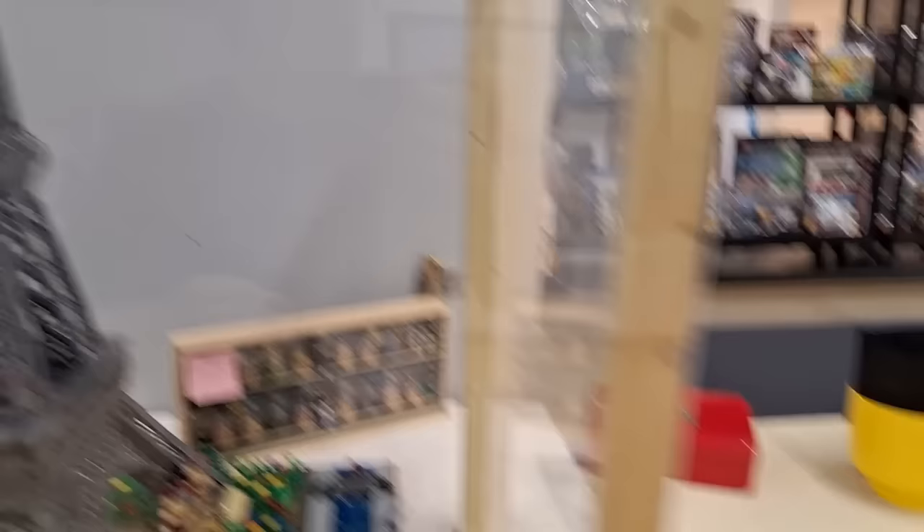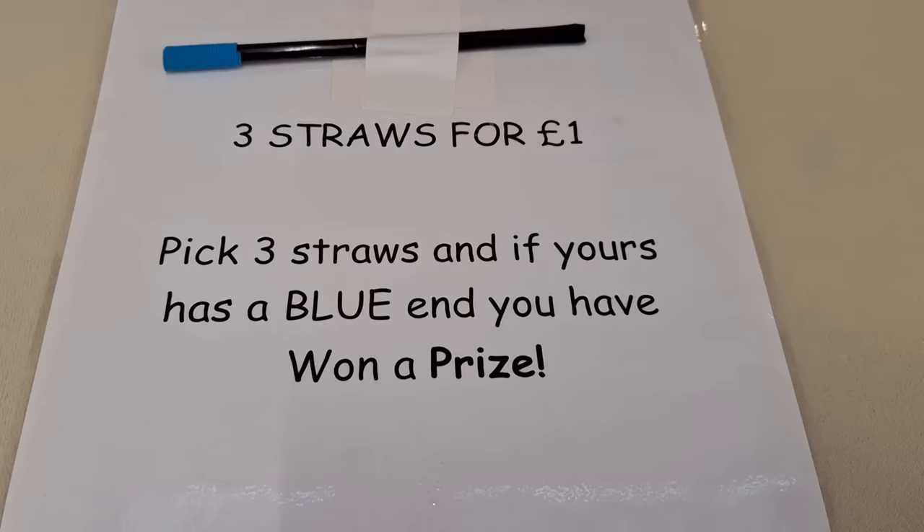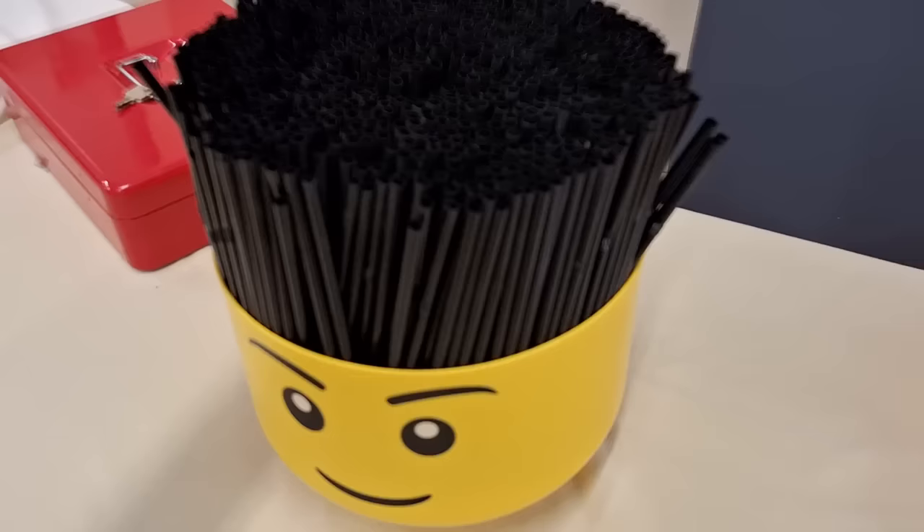A lot of the stuff is for sale, some of it's not. We've also got the Eiffel Tower — this won't be for sale, but that's such an amazing figure. And then over here there's a lucky dip. Basically you've got a load of straws in here. You pick the straw — three straws for a pound. And if you pick three straws and yours has got blue on the end of it, you win a prize. See if I can win... I didn't win. Never mind.